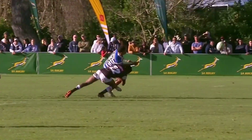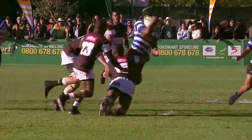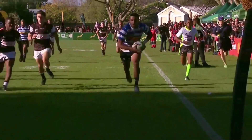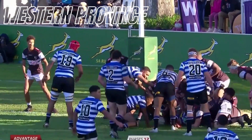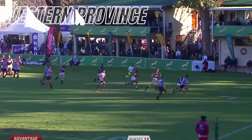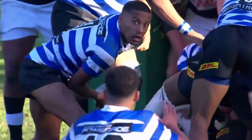Western Province had the advantage — you don't want to give this man space. Beats one, two, three — try time! Space on the right-hand side, Williams once in, he gets it to De Jong — De Jong on the outside — gets over for the try with the handoff. Try time!